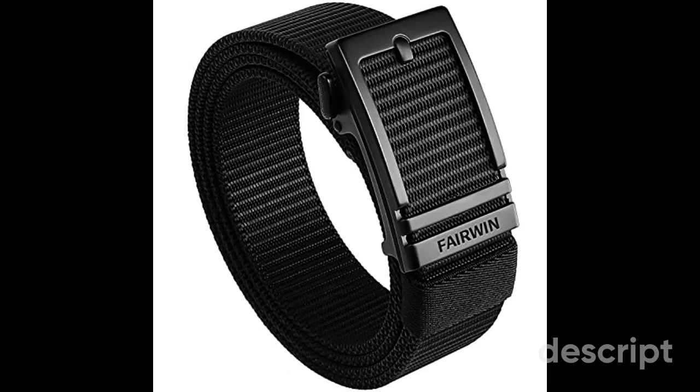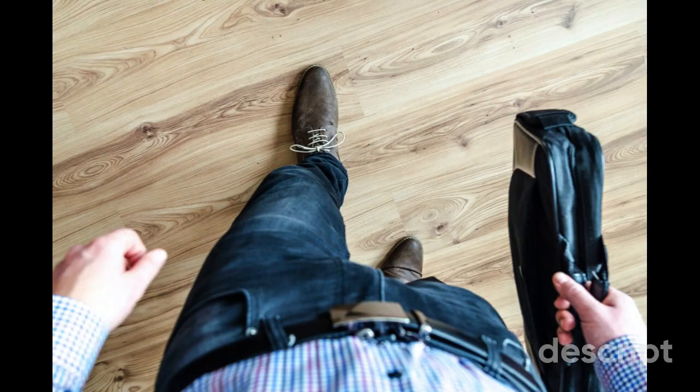Fairwin Ratchet Belts for men are an excellent choice for individuals who appreciate functionality and a rugged aesthetic. Whether hitting the golf course, embarking on outdoor adventures, or seeking a casual adjustable belt for daily wear, these belts offer a reliable solution. With their automatic adjustable buckle and durable tactical nylon construction, they provide a secure and comfortable fit in any situation, making them a valuable addition to your accessories. Choose Fairwin for a belt that effortlessly combines style and performance.